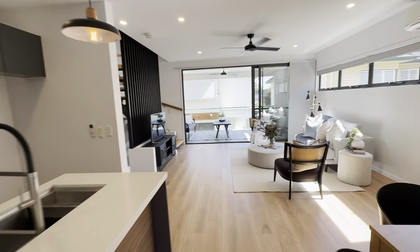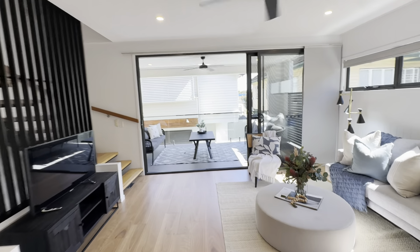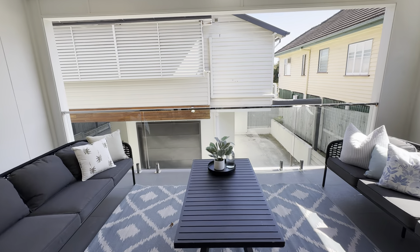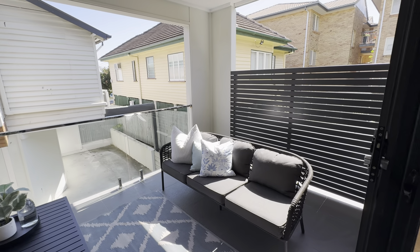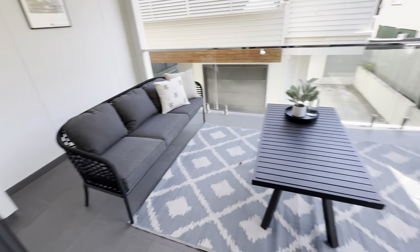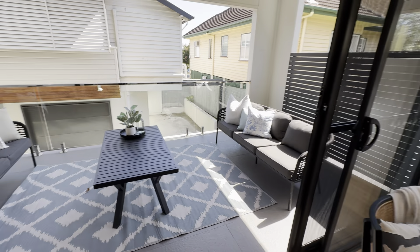Being only three in the complex is another big factor for livability. You know it's ultra private here. You are quite elevated here too in Macaulay Street, which we can show you upstairs.